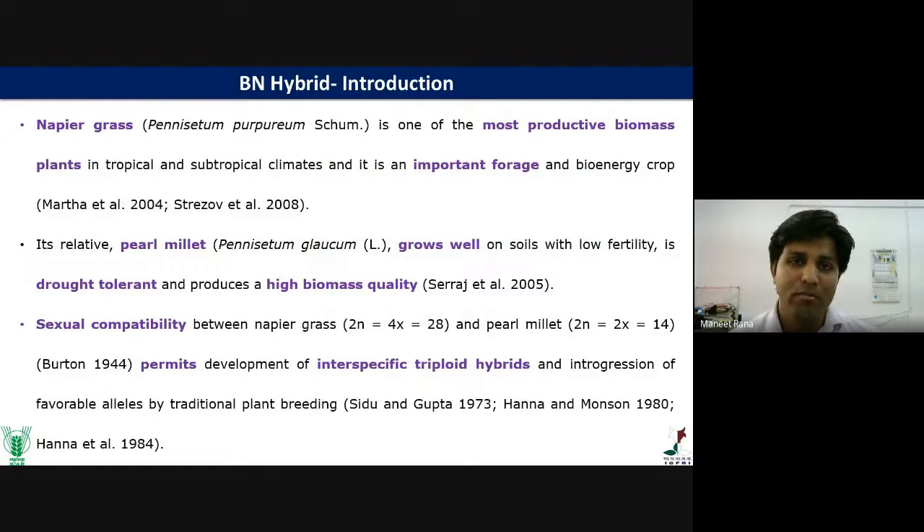First of all, I want to give a brief about Bajra-Napier hybrid. The Bajra-Napier hybrid was first developed in the 1940s by hybridization of pearl millet with Napier grass. Napier grass is one of the most productive biomass plants in tropical and subtropical climates and is also an important forage and bioenergy crop.